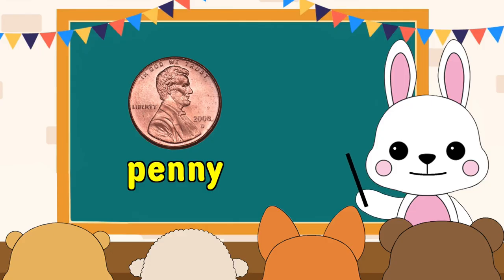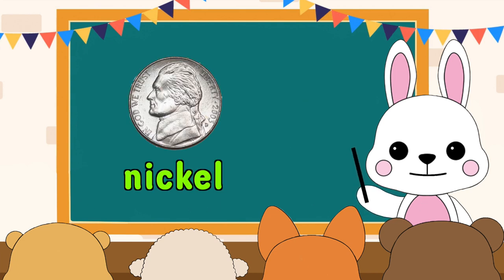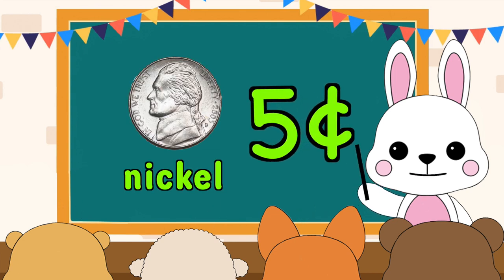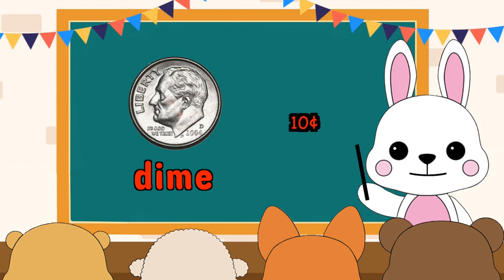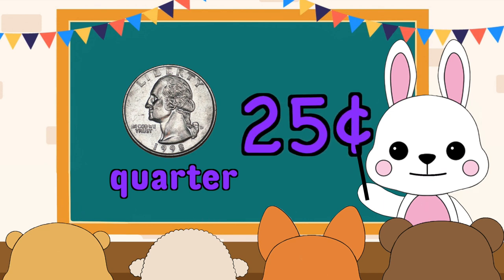How much is a penny? It is one cent. How much is a nickel? It is five cents. How much is a dime? It is ten cents. How much is a quarter? It is twenty-five cents.